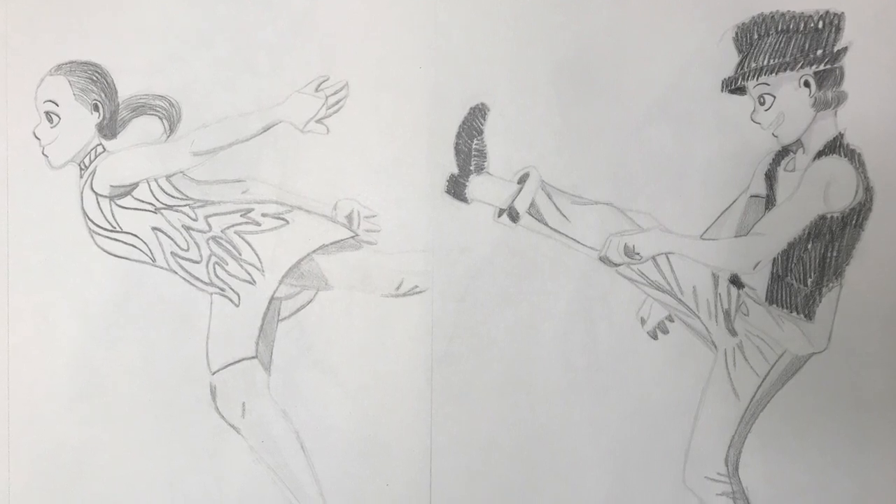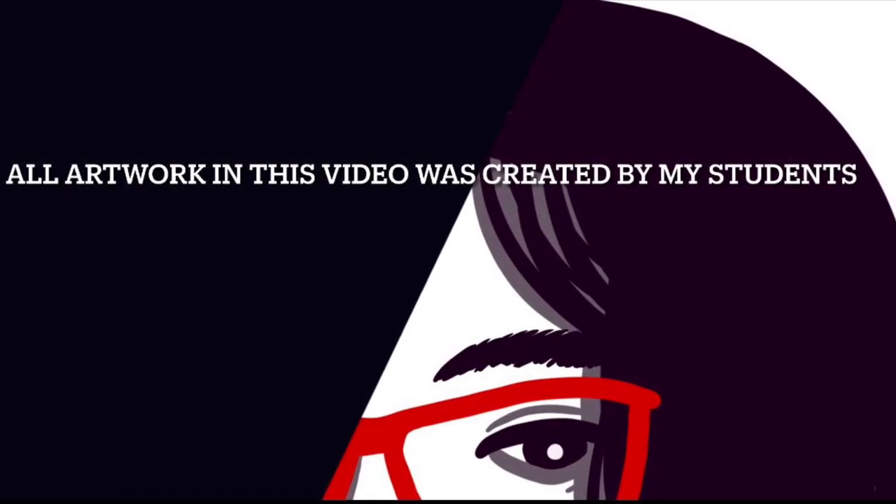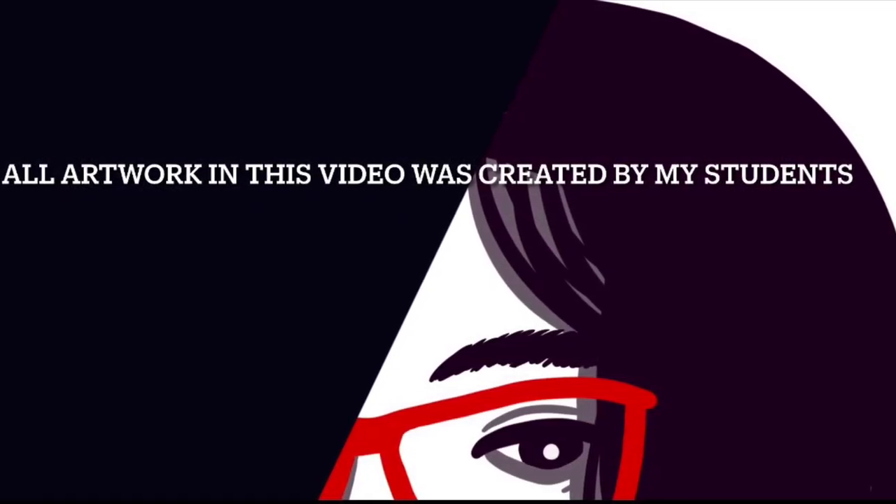That's all the advice I have for now, and we'll come back later. All artwork in this video was created by my students within the past few years.